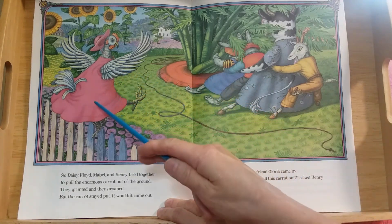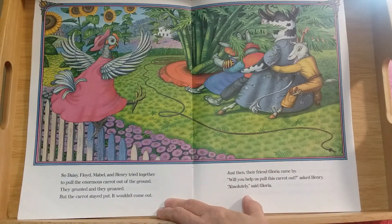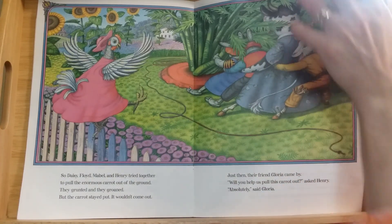Now who's this? Someone new in the story. Just then their friend Gloria came by. Look at her closely — Gloria must be a chicken! Will you help us pull this carrot out? asked Henry. Absolutely, said Gloria — that means oh, for sure, I will help you.